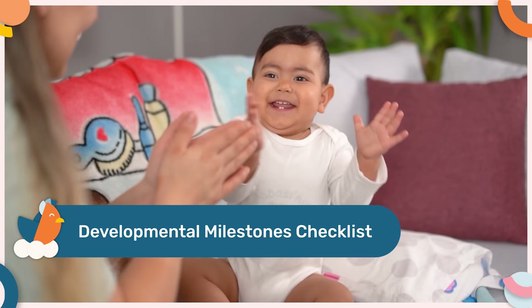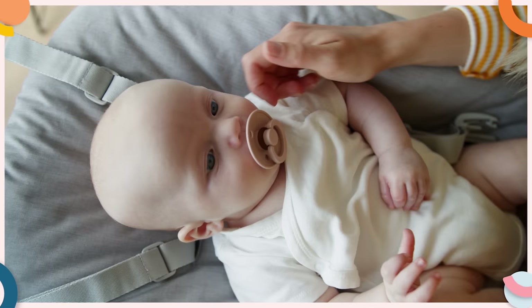Now, before we cover the next best thing you can do to minimize the risk of your little one developing dental problems in the future, make sure you click on the link in the description box below to get the free developmental milestone chart so you'll know what to expect in regards to your baby's development in that first year of life. In addition to age, we also know that the intensity and frequency of the sucking can heavily influence whether or not dental problems occur in the future. Therefore, another really simple way that you can minimize the risk of your little one developing severe dental problems in the future is by limiting their use of the pacifier.